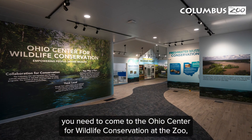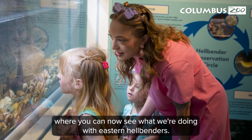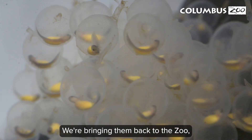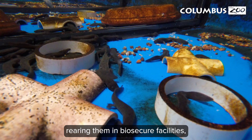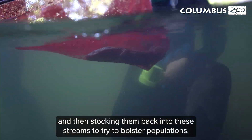You need to come to the Ohio Center for Wildlife Conservation at the zoo, where you can now see what we're doing with eastern hellbenders. What we're doing is we're collecting eggs from the wild, bringing them back to the zoo, rearing them in biosecure facilities, and then stocking them back into these streams to try to bolster populations.